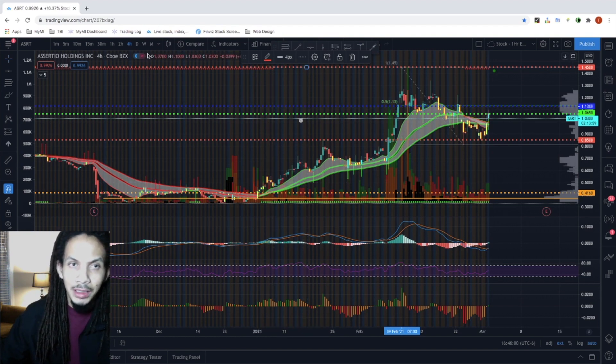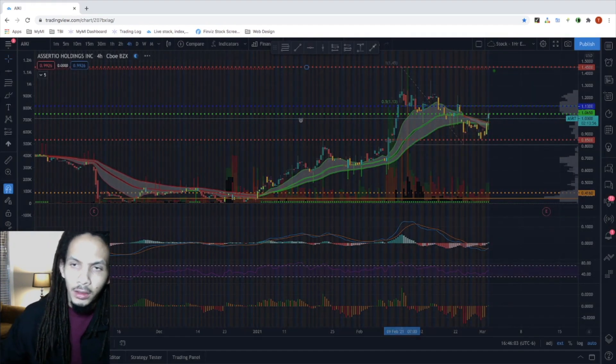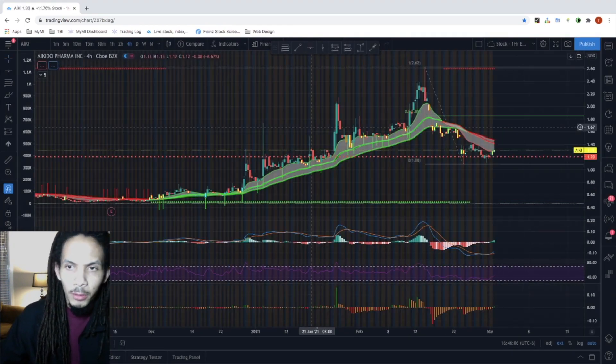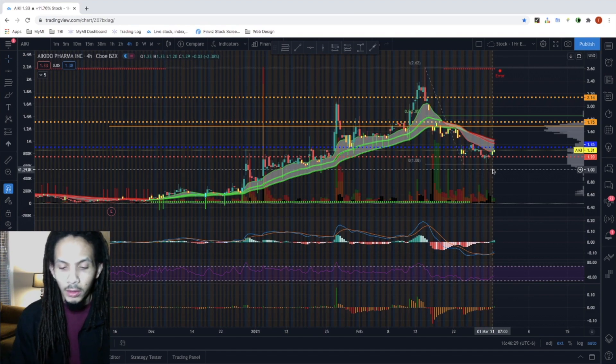Moving forward is AIKI — Keto Pharma. Looking great on the swing trade, looking to break above that $1.35. It's currently sitting at $1.31. We initially alerted on it at 57 cents, up 136% currently and set to move higher based on this swing. I'll be doing another re-entry alert on this — stay tuned going into tomorrow.